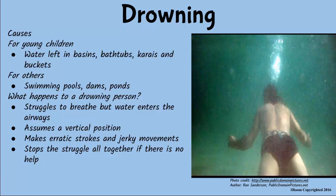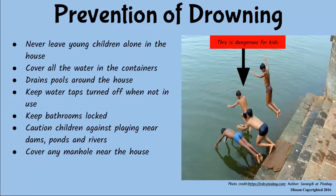Mind telling me how? I think all the water stored in buckets and basins should be covered. Also, never leave young children alone in the house, and caution them against playing near dams, rivers or pools. Plus, pools around the house should be drained, water taps turned off tightly, and bathrooms locked.